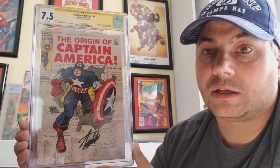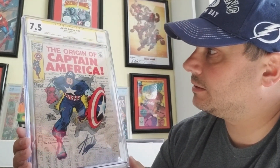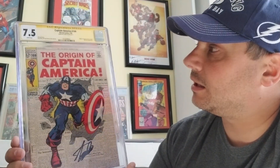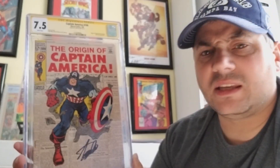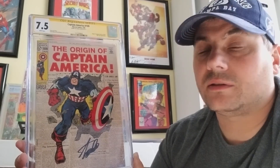The next book — these are my only two slab books — Captain America number 109. Classic cover. And this is autographed by Stan Lee. We have a guy here called Agents of Slabs in Tampa, Florida. If you contact them, he'll take your book, get it pressed — he charges 10 bucks to press it, 10 bucks to clean it if it needs to be cleaned — and then he'll get it CGC graded.